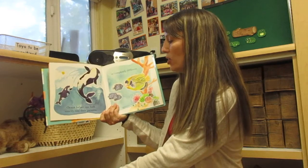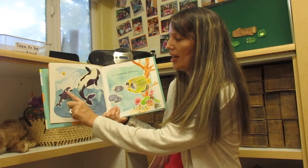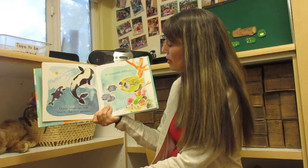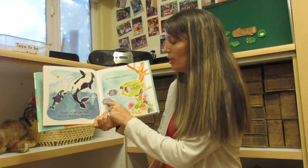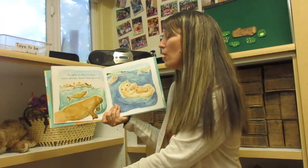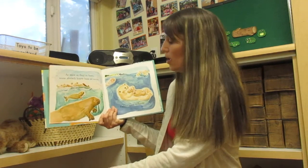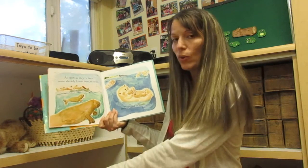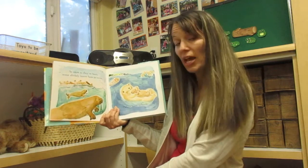Ocean babies can look exactly like their parents. See, this baby is just a small version of this whale. Or completely different — look, they both have stripes but they're different colors. As soon as they're born, some already know how to swim. Others need to learn. This walrus right here — the baby already knew how to swim when it was born. But the otter actually needs its mom to teach it how to swim.